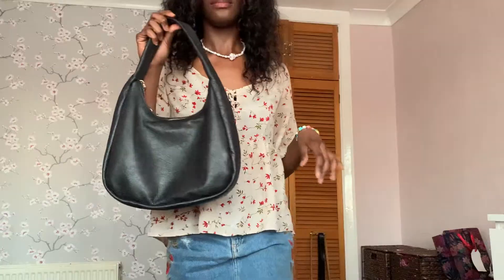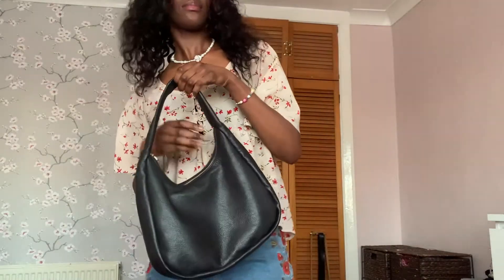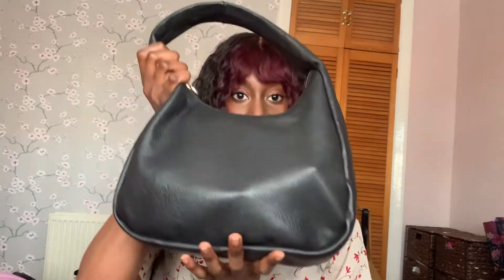Hello everyone, it's been such a long time since I filmed a video, but I feel like going old school today. I'm going to show you what is in my bag. I have this Mango bag that I got for about 60 pounds — it's a baguette bag, the 90s style that is very popular right now, and it's worth the price point because it is real leather.